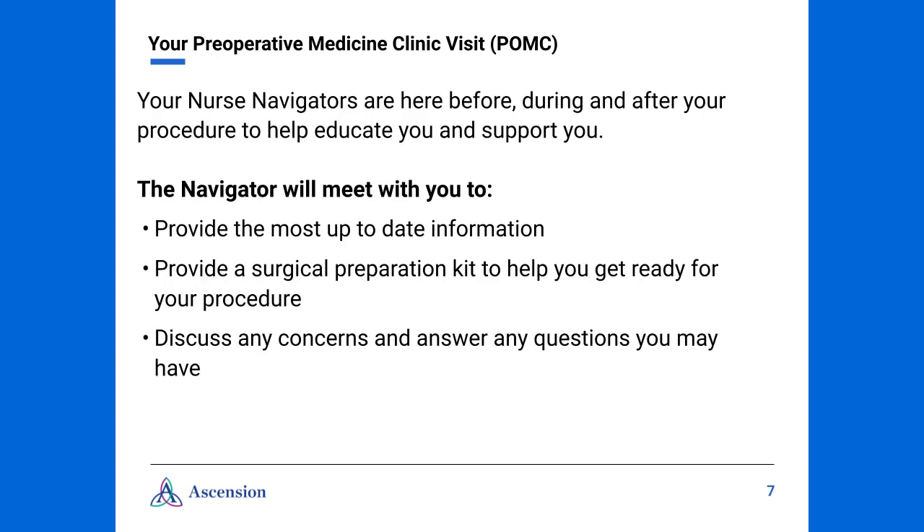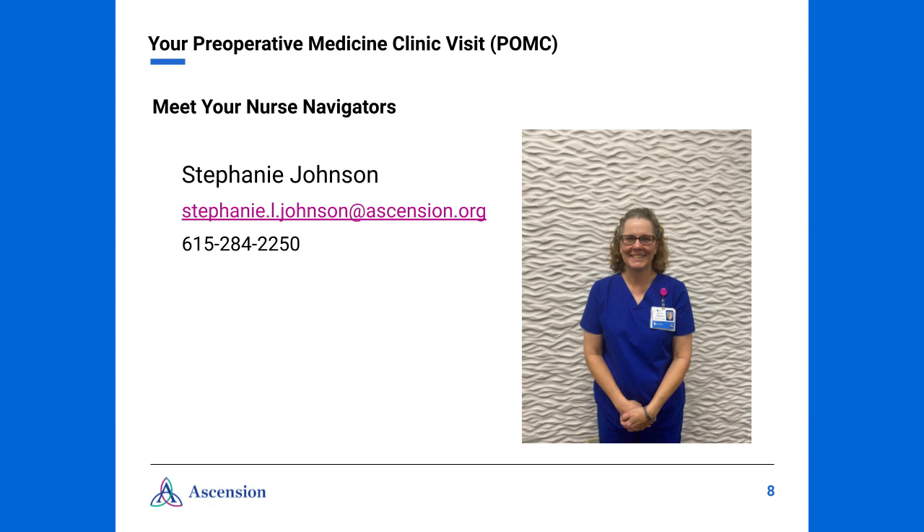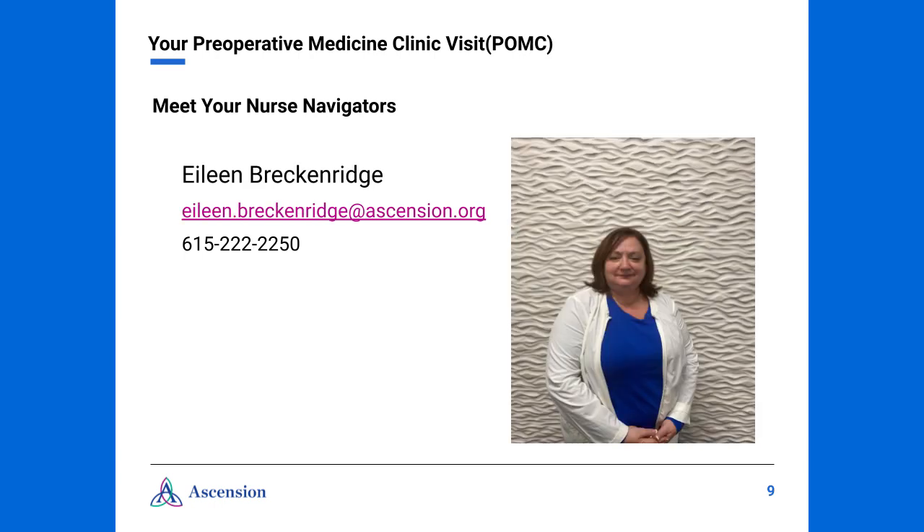The role of a nurse navigator is to be present before, during, and after your procedure. We're excited to help educate and support you. Our goal is to aid in your success by providing the most up-to-date information to help prepare you. We're going to be educating you on the items in your surgical preparation kit, which you will be receiving at your POMC visit. We want to discuss any concerns and answer any questions that you may have. Also, to help with continuity of care, we'll be asking questions to help determine any possible needs.